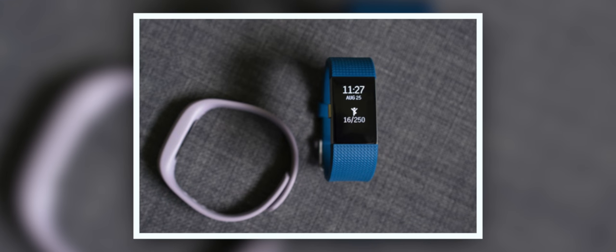Of course, since this is a fitness tracker, you will still be able to track your steps, your heart rate, and your sleep. The one downside about this band is that it is not waterproof, so no swimming or showering with the Charge 2, unfortunately. You should be able to get about 4 to 5 days of use out of this band on a single charge.